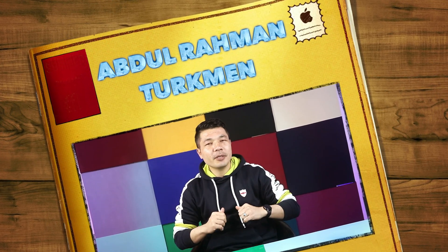Assalamu alaikum everyone, my name is Abdurrahman from Afghanistan. In today's video I'm going to show you three ways to fix an iPhone stuck on the Apple logo. If you have an iPhone that is stuck at the Apple logo and keeps restarting by itself, I'm going to show you three different ways to fix it without erasing your iPhone. Make sure you watch this video till the very end.